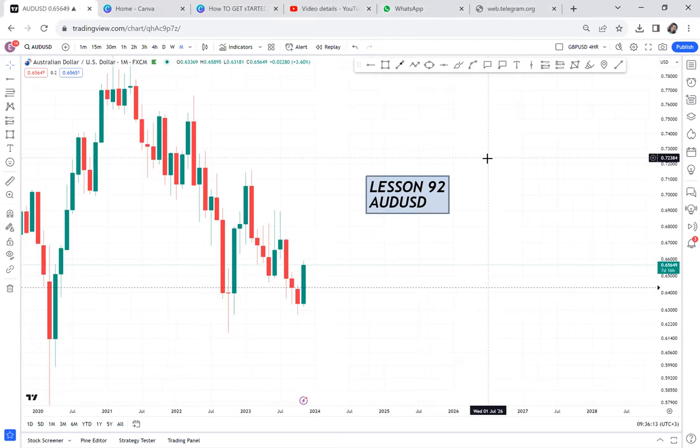Lesson 92. We are doing a live trade on AUDUSD. For me, I believe it is a sell, and I will show you why I think my analysis has improved with time.